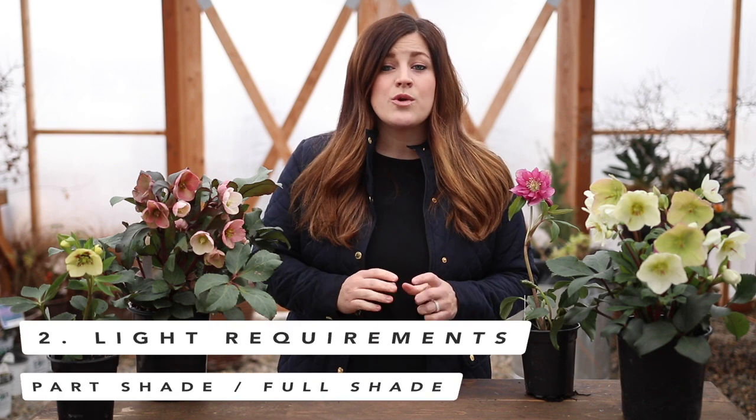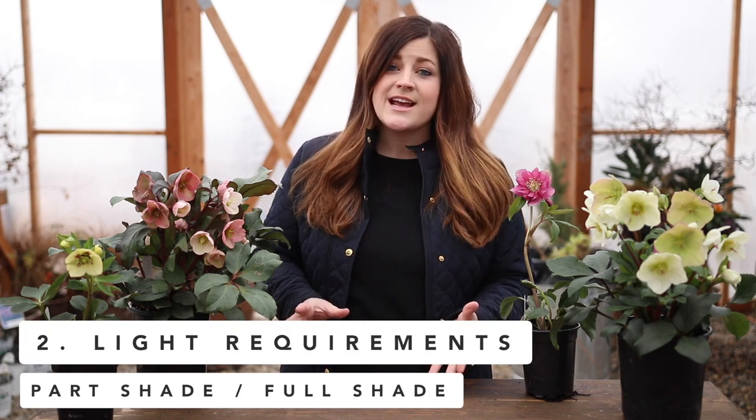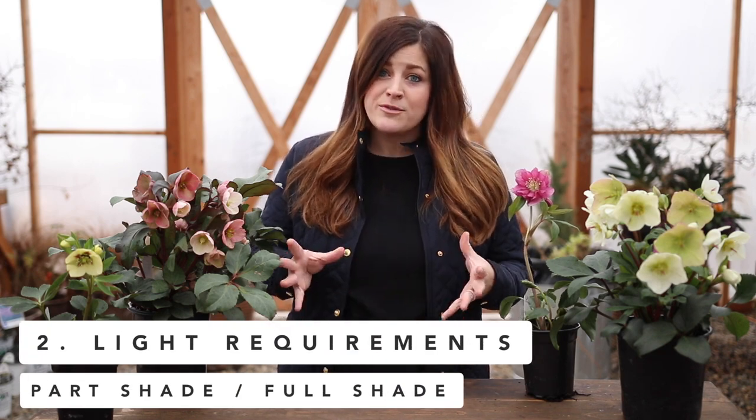The second point is that hellebores are one of those wonderful perennials that can take part to full shade and still perform and flower beautifully. So if you've got a part to full shade area, maybe somewhere like a woodland garden or a place underneath a tree or shaded by the house, these plants would do great in that spot. I have hellebores planted in an area that gets a little bit of morning sun, maybe till about noon, and they do really well. You just want to make sure you protect them from the hot afternoon sun.